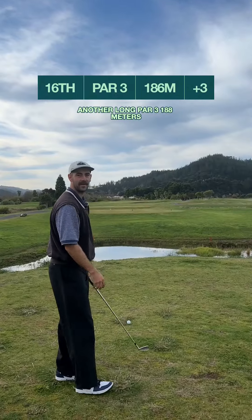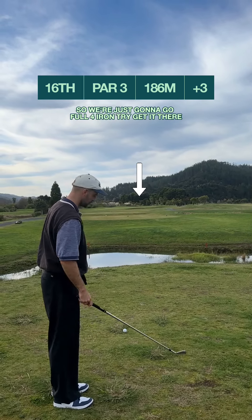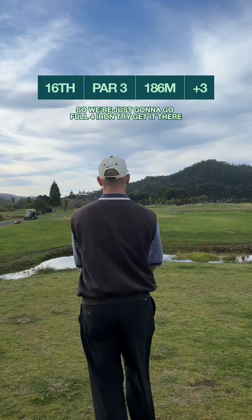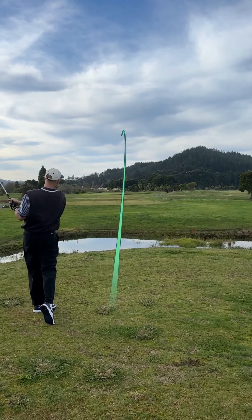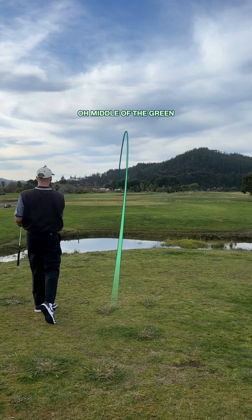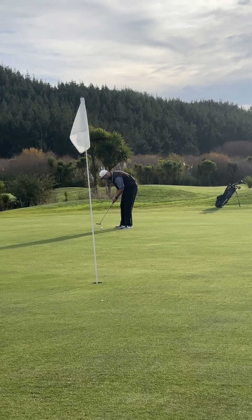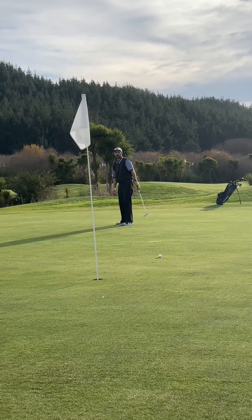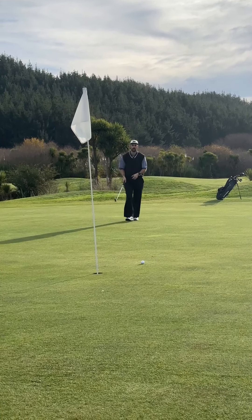Another long par 3 — 188 meters. Pin is tucked back right so just going to go full four iron, try and get it there. Oh middle of the green — we'll take that all day. Good tee shot, pin high. Big sweeper left to right — let's get it with a good pace.